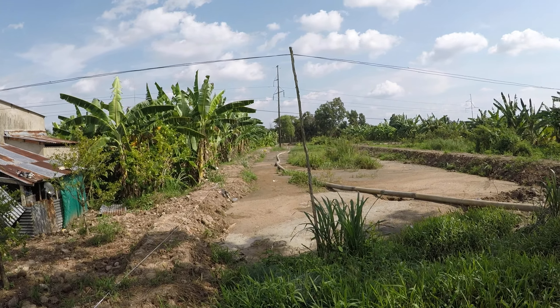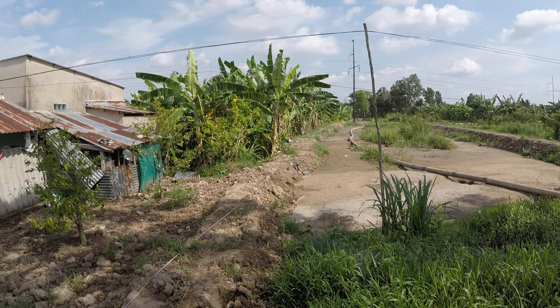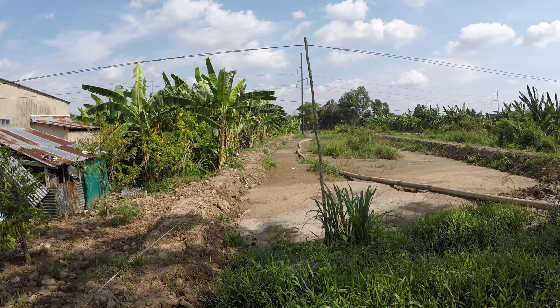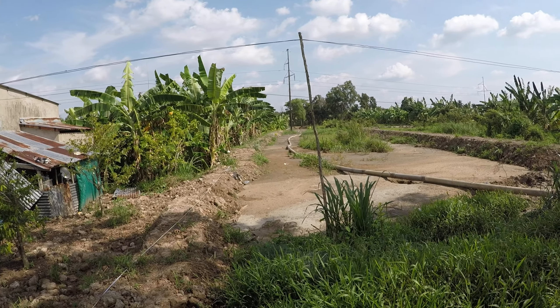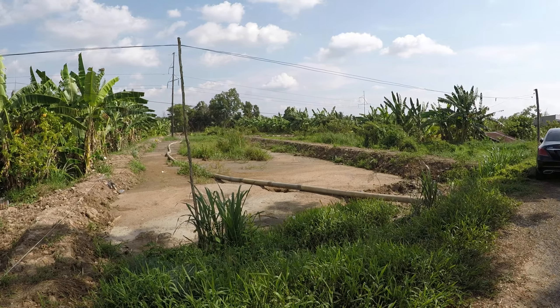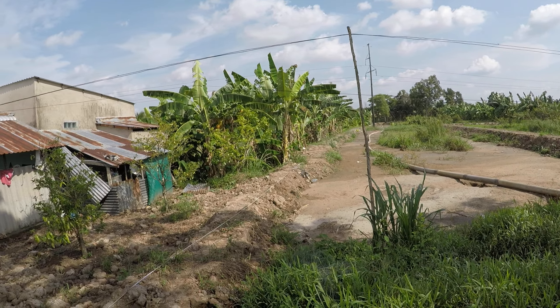Hello everyone. I'm back at the property that I bought in Phong Ba, which is Quan or section 3 of the city. You might refer to my previous video when I first bought this land.